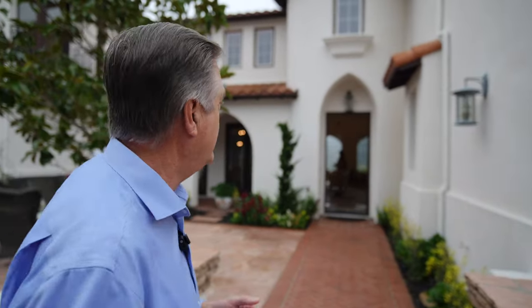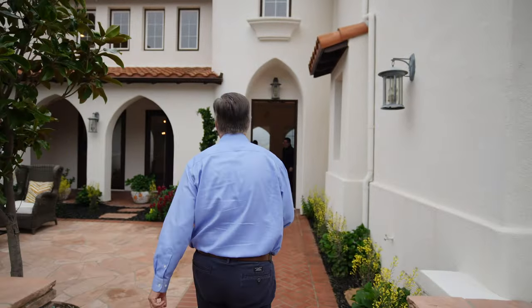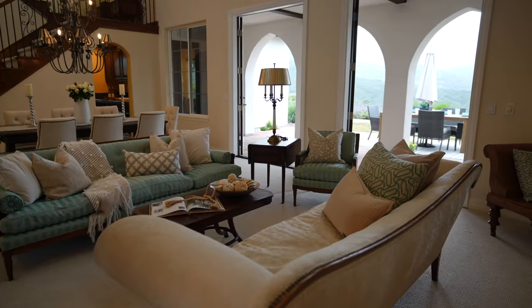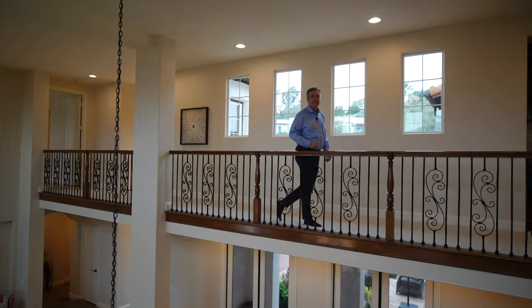I just got back from shooting a marketing video with a real estate agent out in San Diego, and I'm in Orange County — so that's about an hour and a half drive to shoot this video. What I really want to talk about is some of the equipment that you actually need, so that way you can minimize the amount of stuff you want to carry. The first one I want to talk about is the mic.